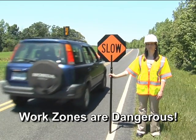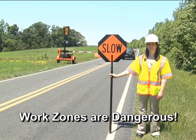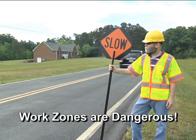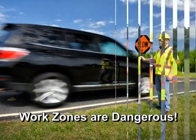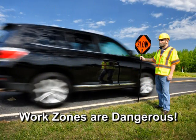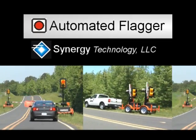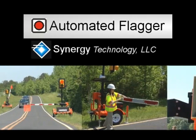Work zones are dangerous places. According to the Federal Highway Administration, nearly two people are killed and 101 are injured every day in highway work zones — an average of four people injured every hour. Human flaggers are often the cause and/or victim of these crashes. The automated flagger system AF100 is a safe and effective alternative to the labor cost and unnecessary risk associated with human flaggers.